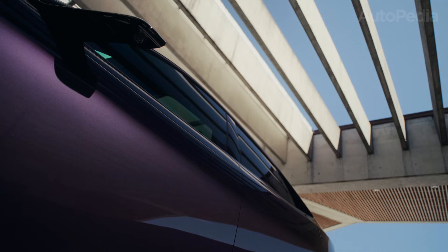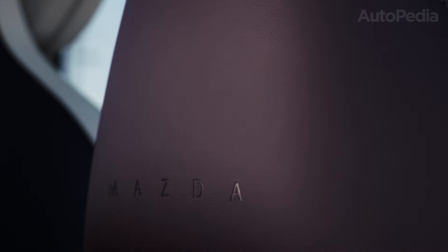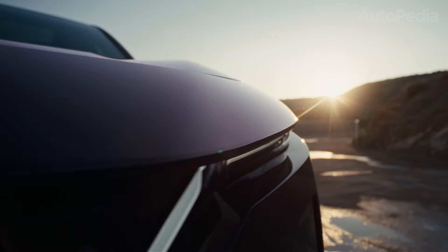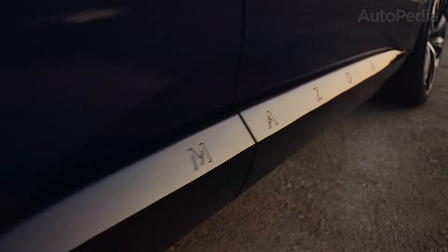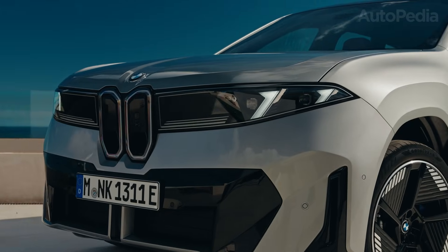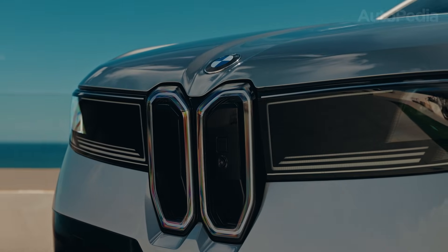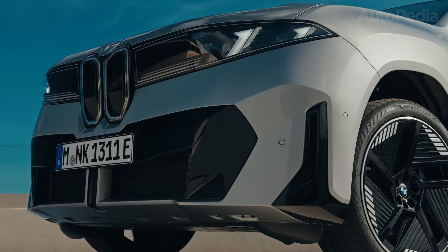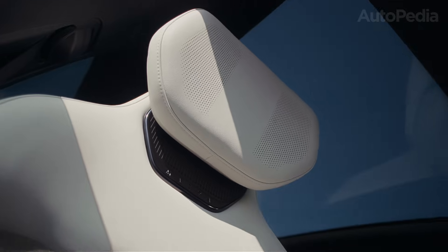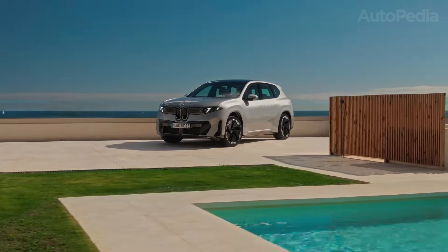Picture this: it's 2026, you're shopping for a midsize electric SUV, and the two cars in front of you could not be more different in philosophy. One is a brand new Mazda that tries to bottle driver and car as one into an EV. The other is BMW's first true Neue Klasse production model, basically a rolling preview of BMW's next decade. Today on Autopedia, we're doing a deep, technical, no-fluff face-off. The 2026 Mazda CX-6E versus the 2026 BMW iX3 Neue Klasse. And by the end, you'll know exactly which one fits your priorities.